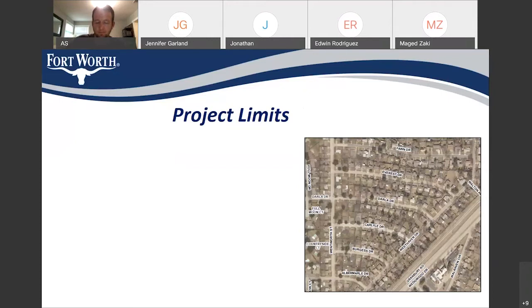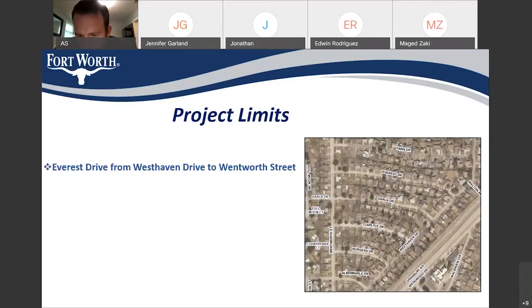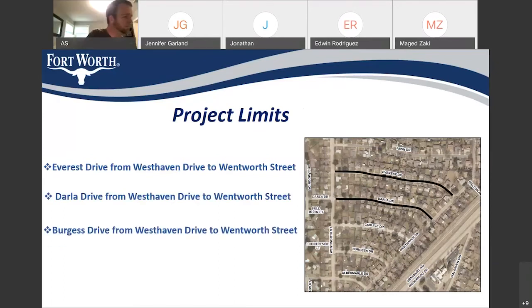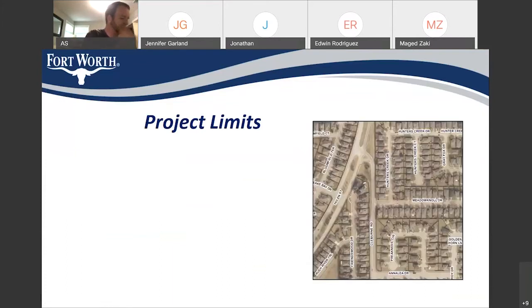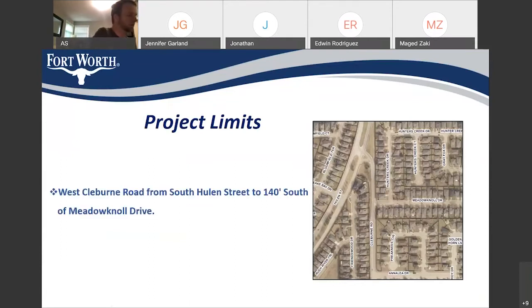In this project, we have five streets divided in two areas. The first area is Overton South neighborhood, and in this area we have four streets: Everest Drive, Darla Drive, Burgess Drive, and Aldermere Drive. All these four streets start from Wentworth Street all the way to West Haven Drive. The second area is Summer Creek Ranch and Fox Run neighborhoods, and in this area we have one street — West Kiliburn Road from South Huron to 140 feet south of Maddenal Drive.